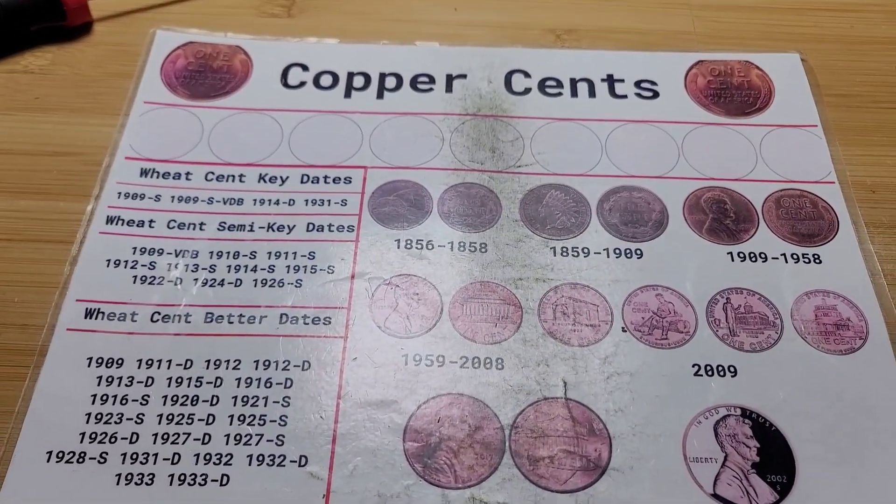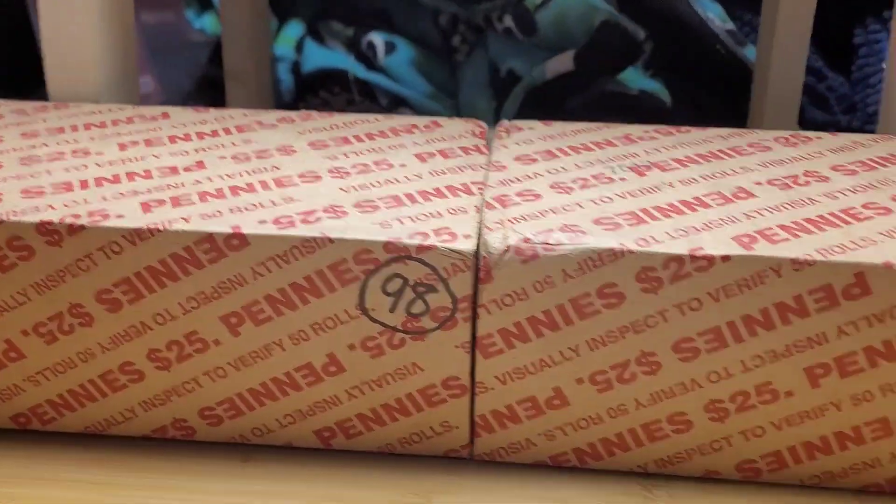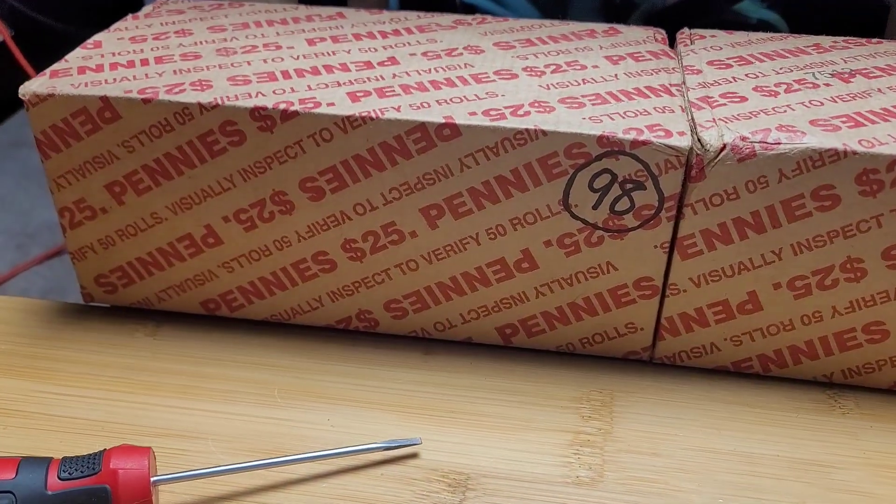Hello everyone and welcome to New Ms. Nate. Today I'll be hunting boxes 98 and 99 in pennies. I'll bring you in on the first find in box 98.